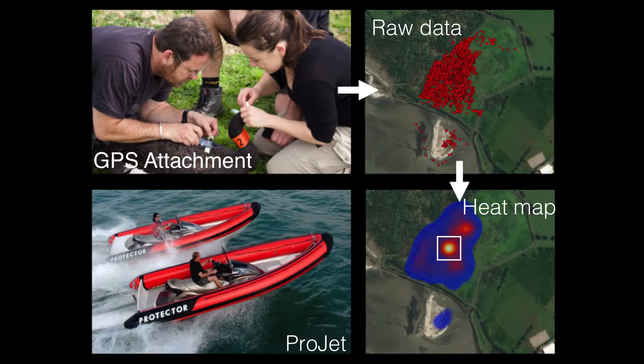This of course is where my research comes in. For my masters, we're using GPS tracking technology to look at how these chases affect the movement and the behaviour of black swans at the Auckland Airport.